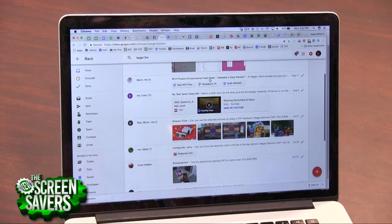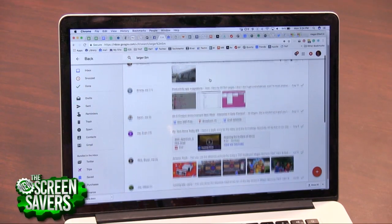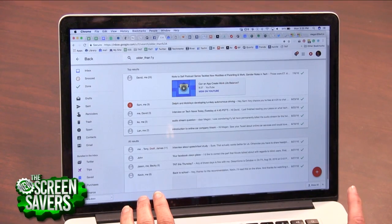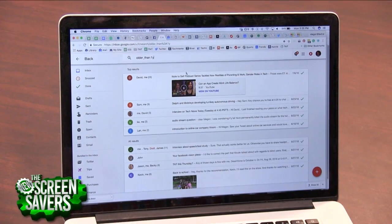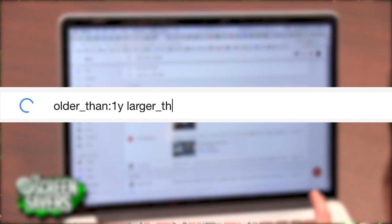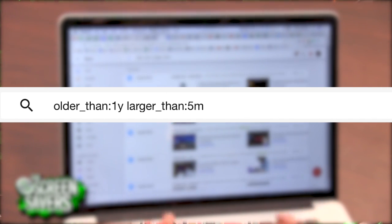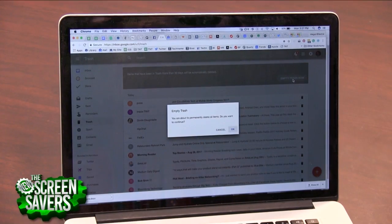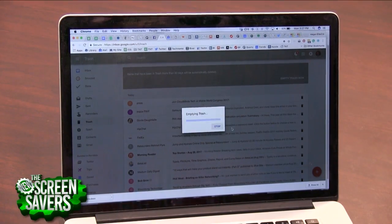And now flush out all those old files. To find those, type 'older_than:1y' in the search bar. If you really want to be a power cleanser, combine the two search queries. And don't forget to empty your trash — if you've moved files to your trash, they are still taking up space until you empty it.